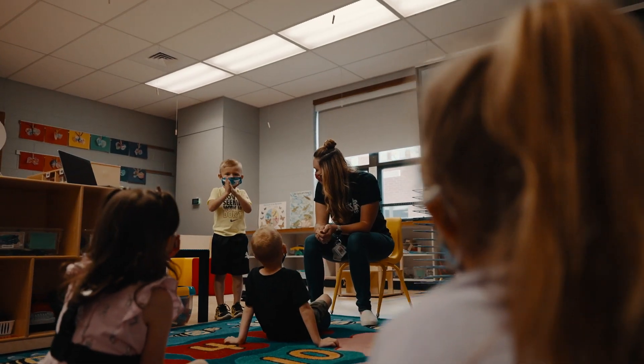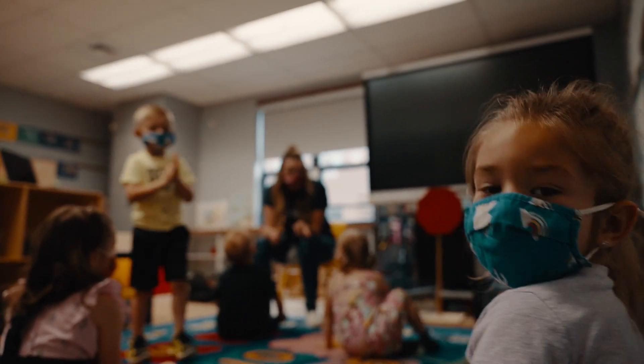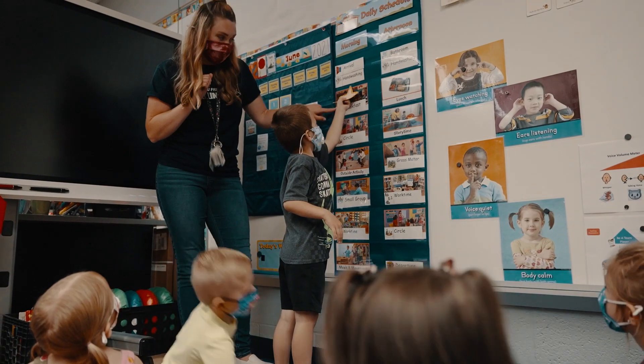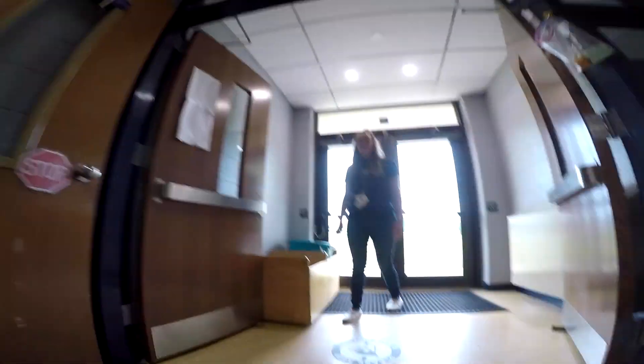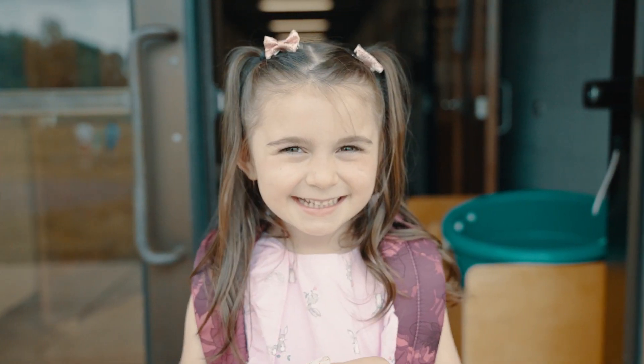We're giving them pre-foundation reading skills, we're giving them math skills. We truly are setting their educational future up within the walls of our classroom. We want each student to leave our program and walk through those doors of kindergarten with the confidence to succeed.